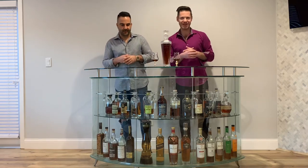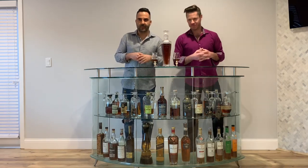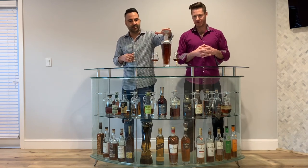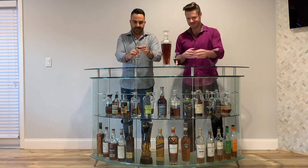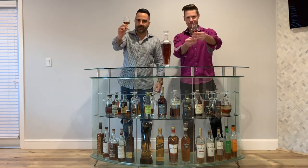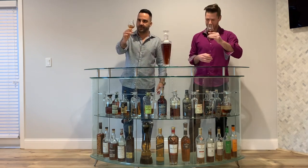What's happening everyone? What's up guys? Time for another review. We got the Macallan Number Six Lalique. Epic. We're going to be having that in our Macallan Lalique glasses, of course. Only way to do it.